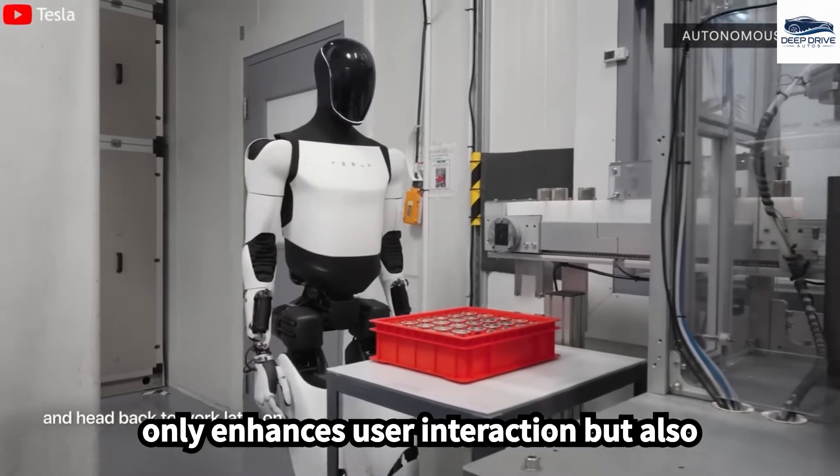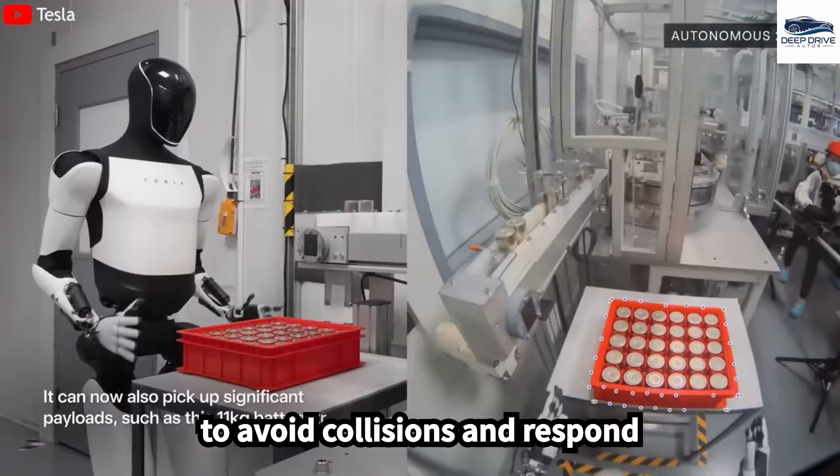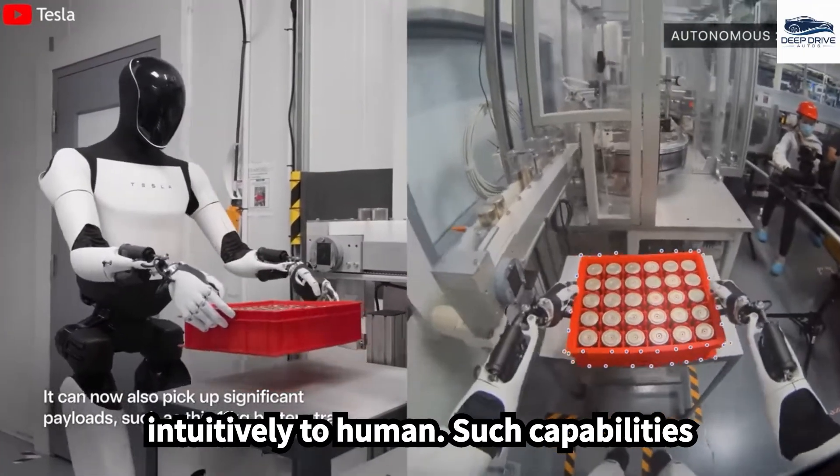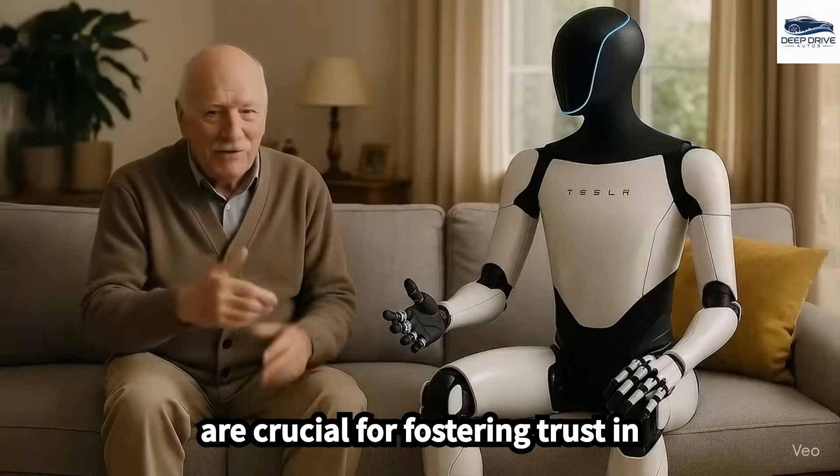This redesign not only enhances user interaction but also bolsters safety, as it enables the robot to avoid collisions and respond intuitively to human gestures. Such capabilities are crucial for fostering trust in robotic applications.